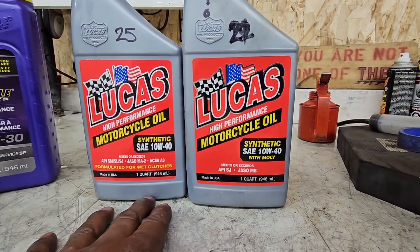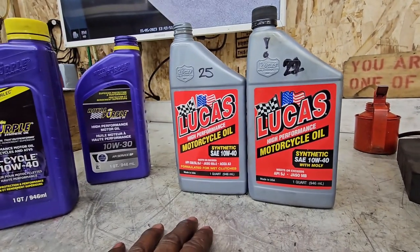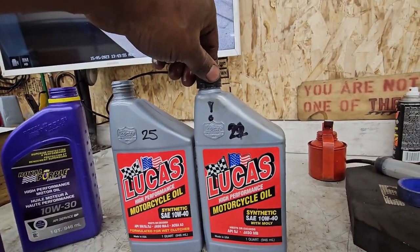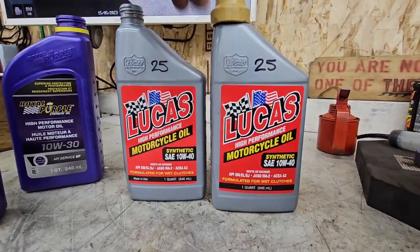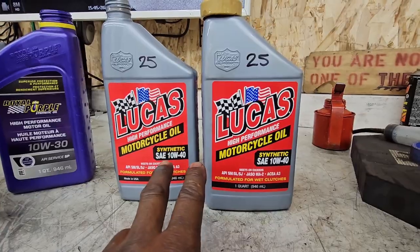That is my explanation for the mistake I made. What I've done is not used that car oil — the cap is still on it — and instead used the Lucas synthetic 10W40 and filled your bike with two and a half liters.